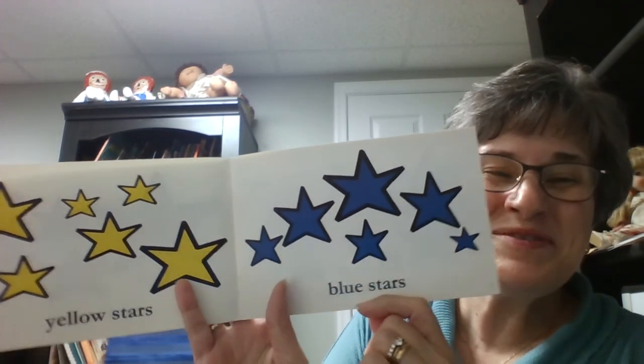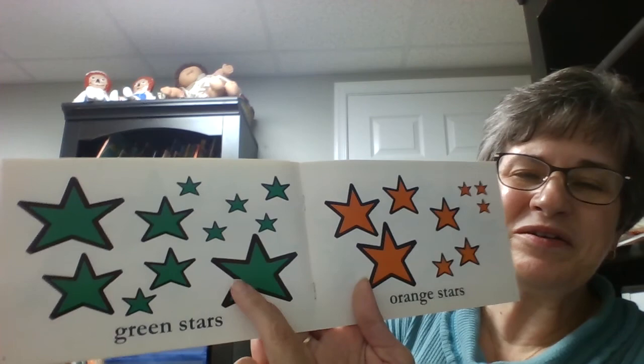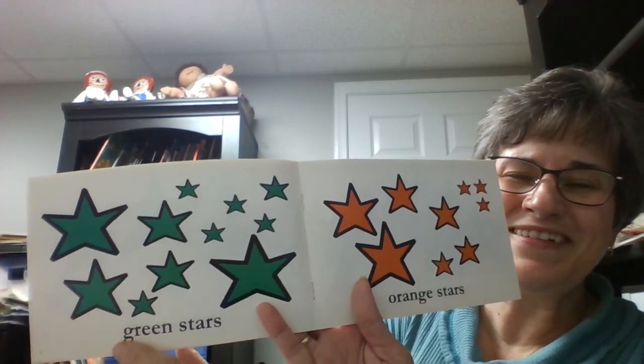Blue stars. Good job. Grr — what color starts with 'grr'? Of course! Green stars.